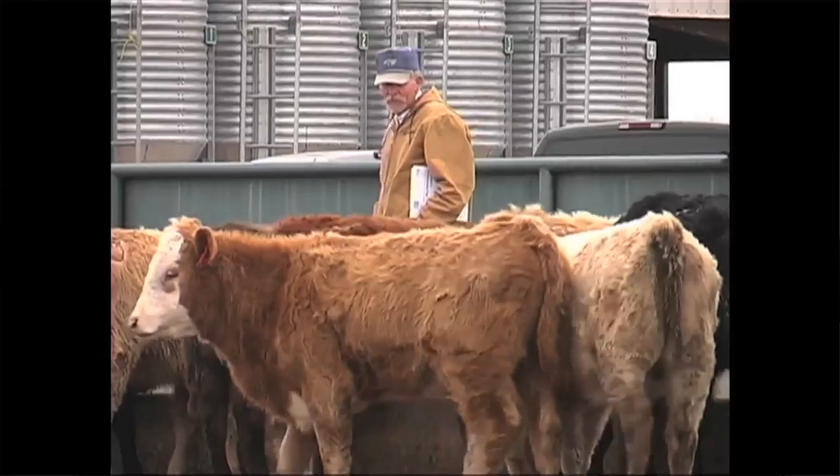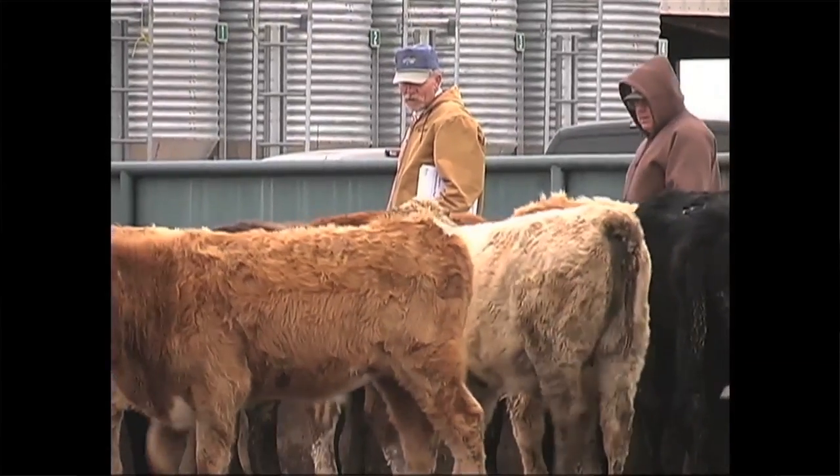We want to make sure, just like on the human side of it, we're not treating viruses with antibiotics. That's why diagnosis by the veterinarian — determining what's actually causing the problem — is so critical, so that we don't misuse and overuse antibiotics.